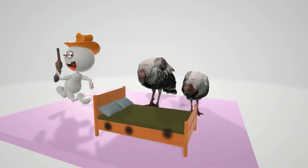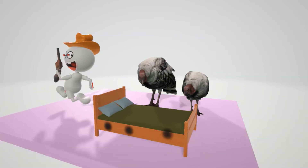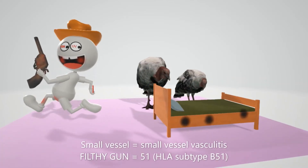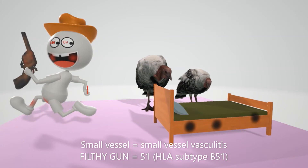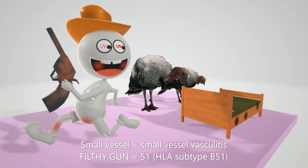The reason we have turkeys here is because this disease has a high incidence in people of Turkish descent, as well as other Eastern Mediterranean populations. Behçet's syndrome is a small vessel vasculitis. The guy who shot the bed has a small vessel in his hand. He's holding a 'filthy gun' — which sounds like 51 — because Behçet's syndrome is associated with HLA-B51, and it's an immune complex vasculitis.